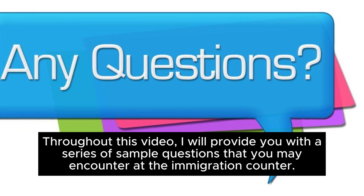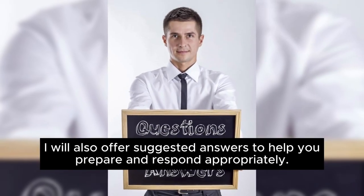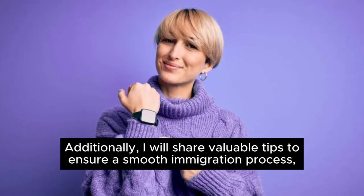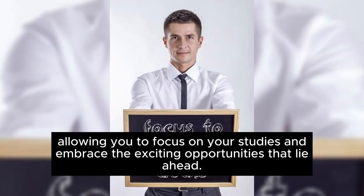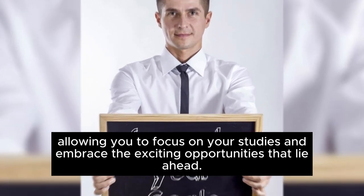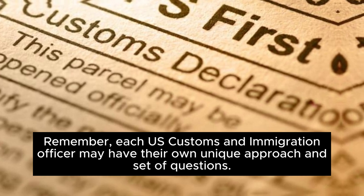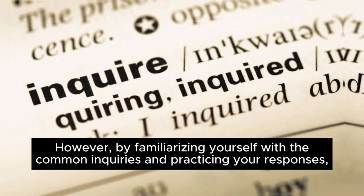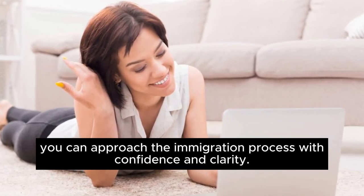Throughout this video, I will provide you with a series of sample questions that you may encounter at the immigration counter, and offer suggested answers to help you prepare and respond appropriately. Additionally, I will share valuable tips to ensure a smooth immigration process, allowing you to focus on your studies. Remember, each U.S. Customs and Immigration Officer may have their own unique approach, but by familiarizing yourself with common inquiries and practicing your responses, you can approach the process with confidence and clarity.